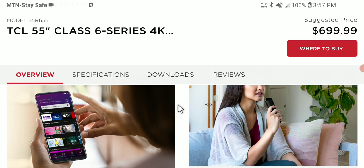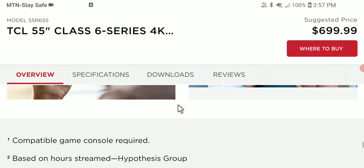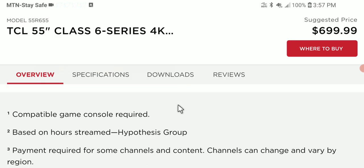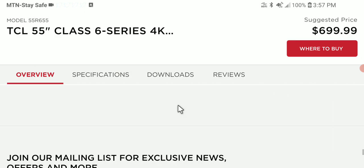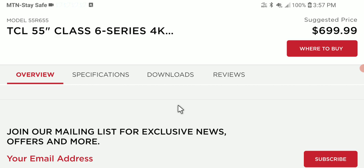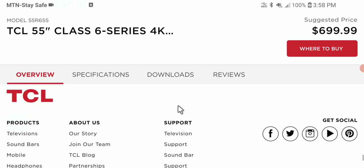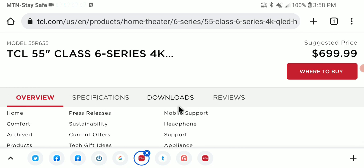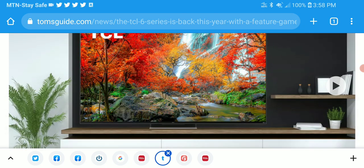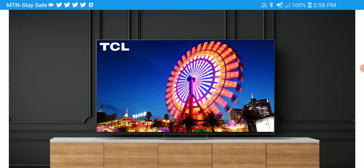The 6 Series R655 LCD TV features 360 mini LED dimming zones and supports 144Hz. It also comes with HDMI variable refresh rate, AMD FreeSync, and two HDMI 2.1 ports. They really do give you a lot of options with this model that you don't typically get from many TV manufacturers these days.